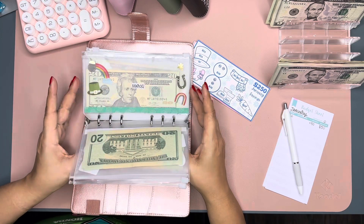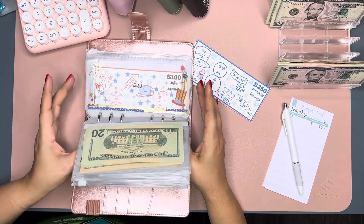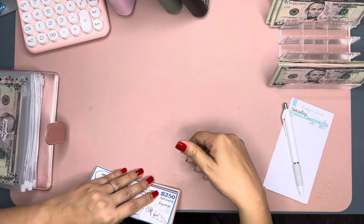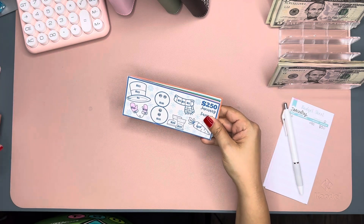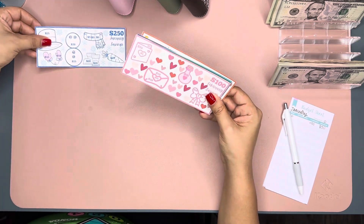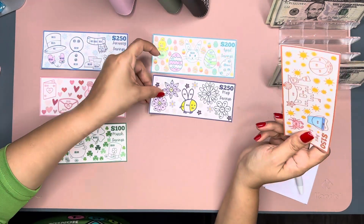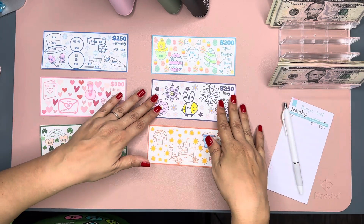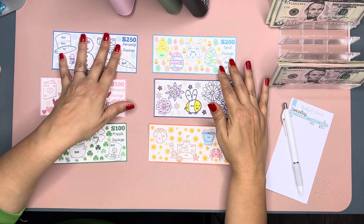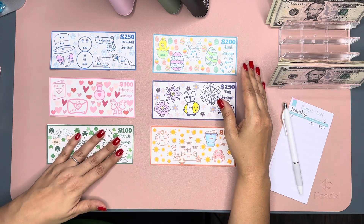Today we're going to be stuffing my monthly savings challenge for the first six months, because I received a refund from Scouts for an event that Addie and I were registered to attend, but work got in the way so we were unable to go, and they were so gracious to refund us. I was unsure of how much to put in each month and which months to stuff first.